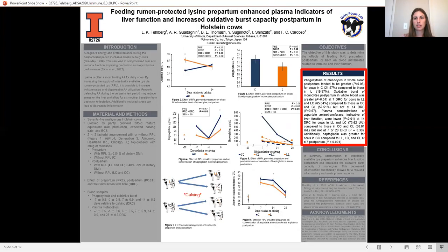Now I'd like to briefly discuss the results. The bottom right-hand figure shows AST plasma concentrations, which were less in cows that were consuming lysine prepartum, and those concentrations remained lower postpartum. This indicates that there was greater immune function during the postpartum period when cows consumed lysine prepartum.